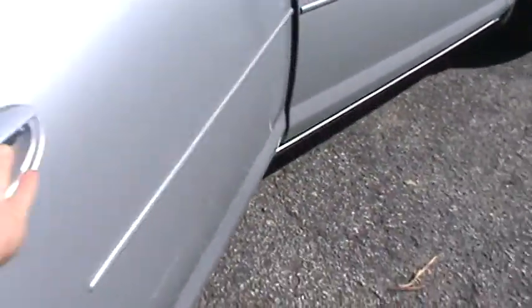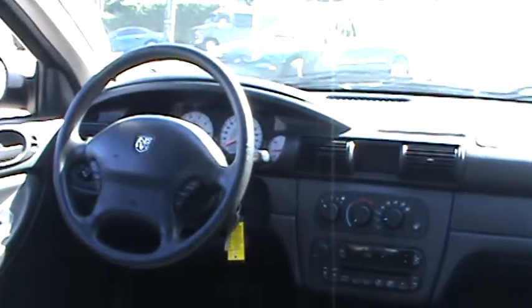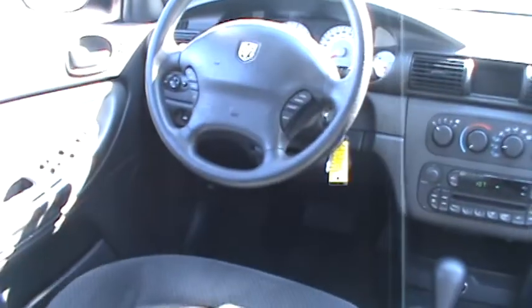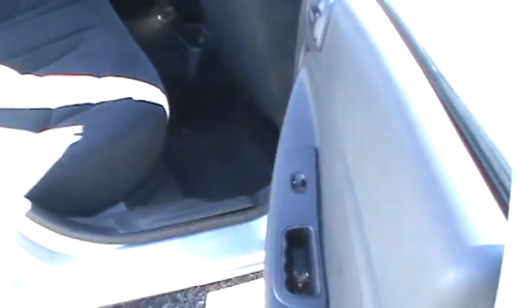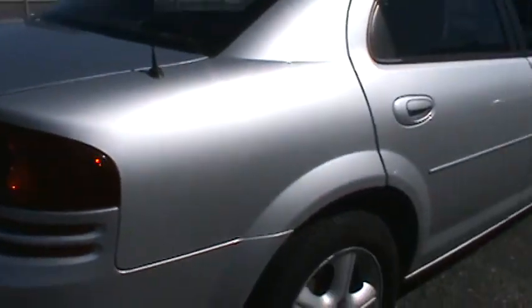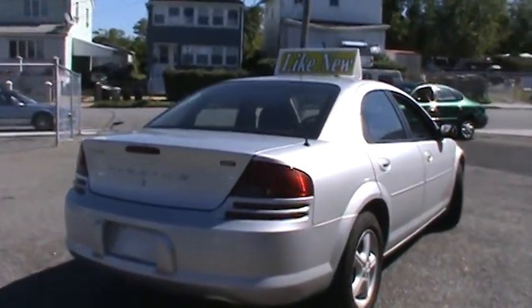Definitely plenty of room. Has the white face gauges which is nice. Extra cigarette lighter — well, actually a cell phone charger these days. Cup holders in the rear, has a power trunk release. This is the SXT edition.